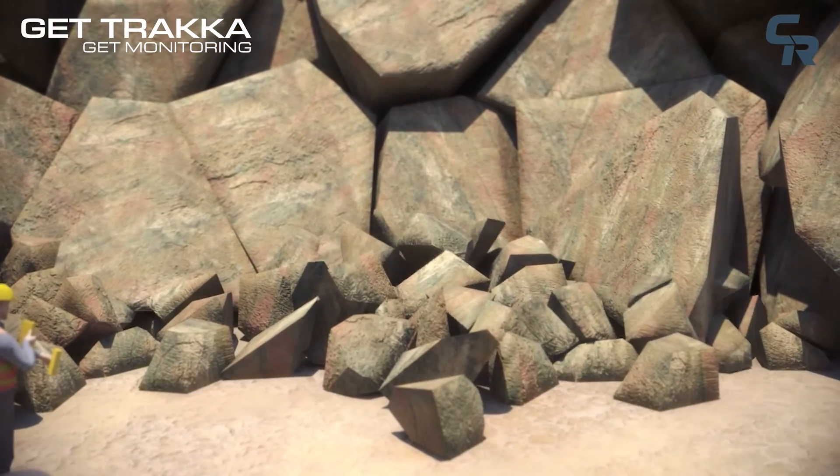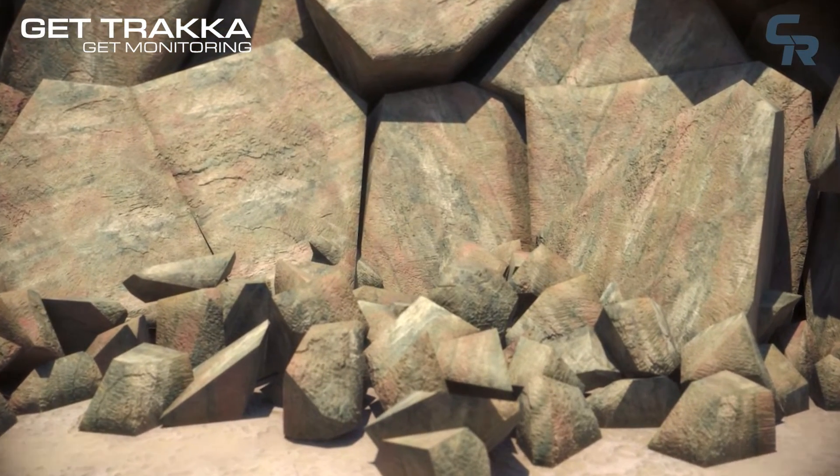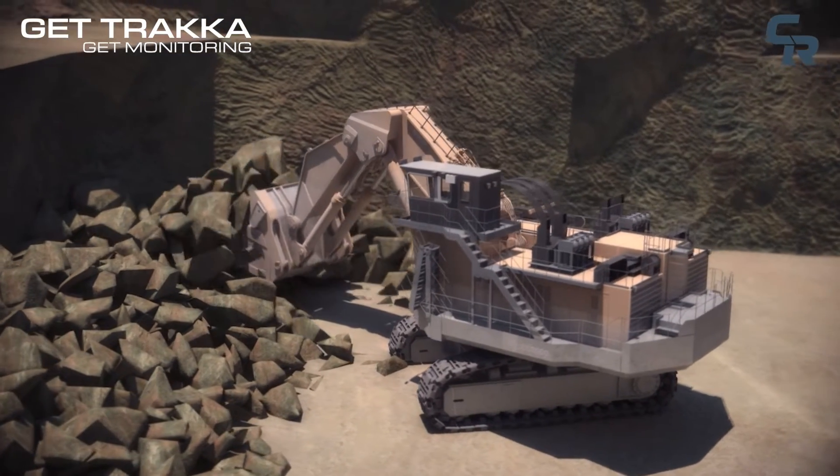GetTracker's efficient search process enables the swift identification and removal of the broken GET and helps to ensure rapid return to production, minimising machine and plant downtime.